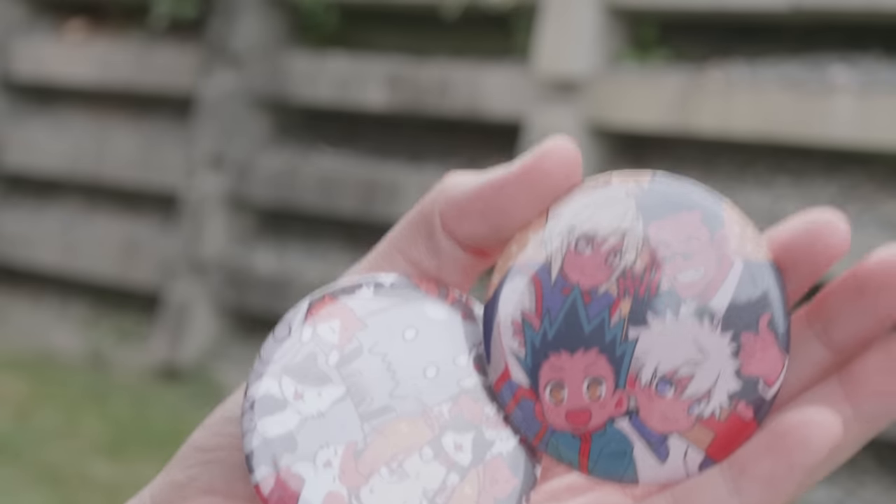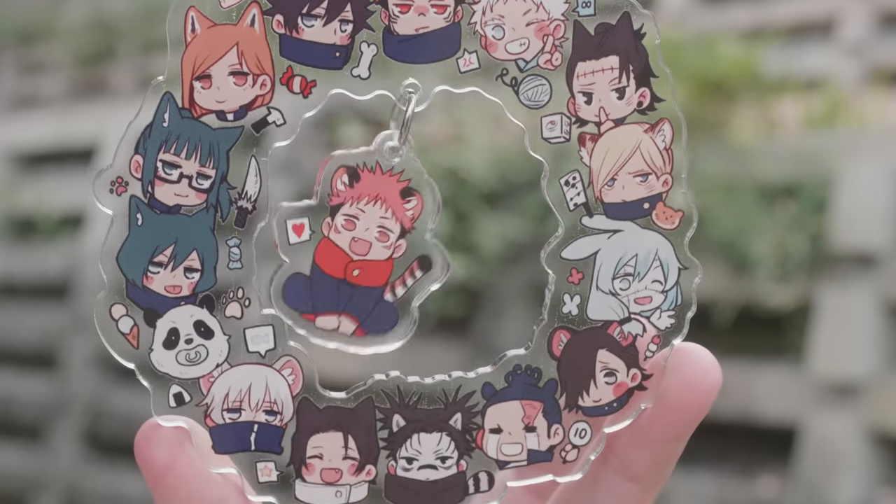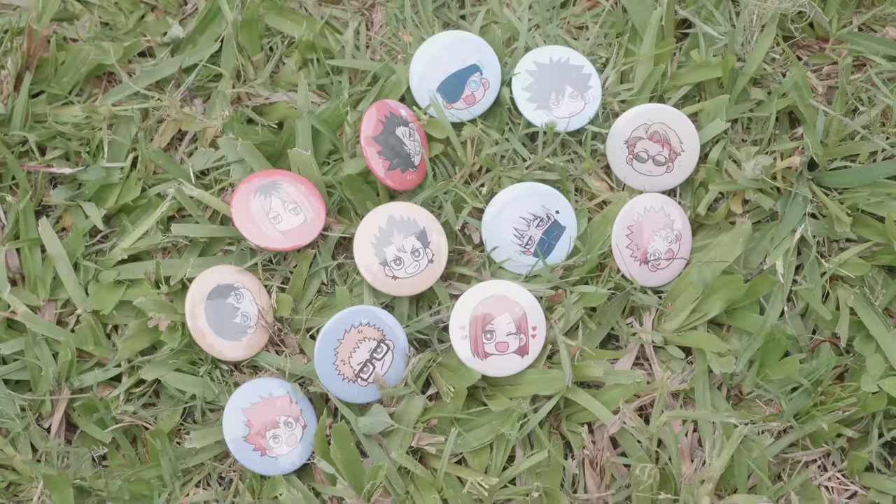The next Aussie artist is Lightning Strikes Art. I did two orders here. The first one, I picked up these adorable charms and badges. And then I went back to their store and picked up this amazing Jujutsu Kaisen animal themed wreath, as well as some prints and a bunch of these adorable little badges.